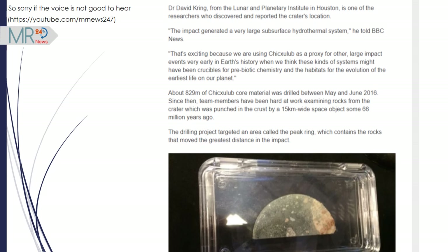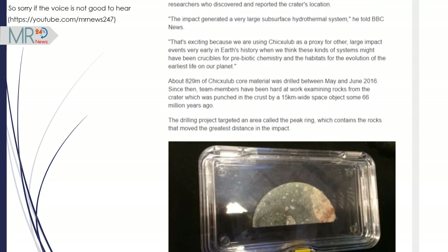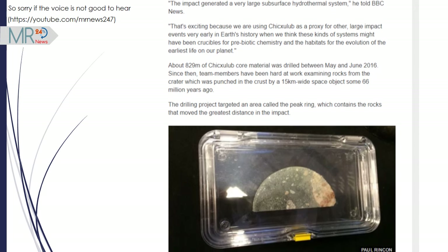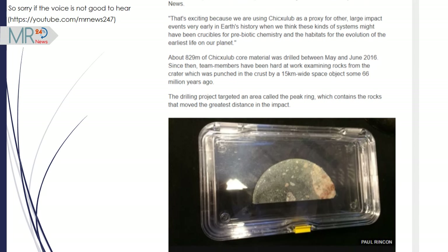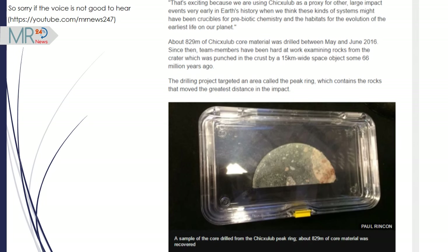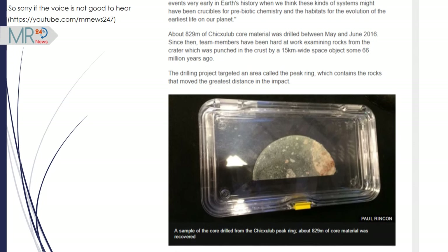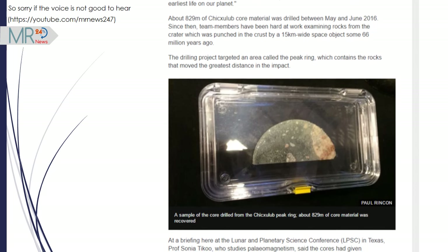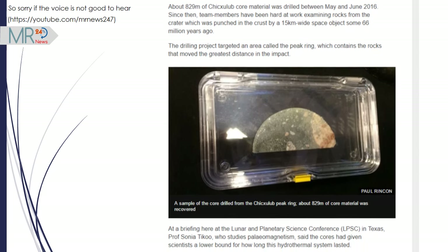The drilling project targeted an area called the Peak Ring, which contains the rocks that moved the greatest distance in the impact. At a briefing at the Lunar and Planetary Science Conference in Texas, Professor Sonia Tiku, who studies paleomagnetism, said the cores had given scientists a lower bound for how long this hydrothermal system lasted.